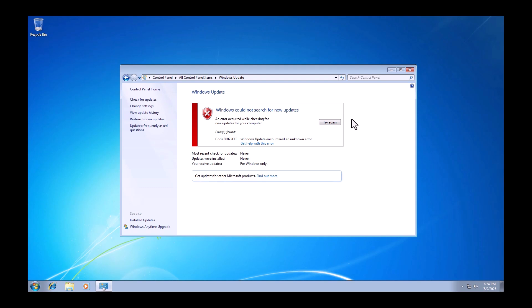So you might notice in 2025, if you're still running Windows 7, you might not be able to use Windows Update. This is especially true if you've just reinstalled Windows 7 and you go to Windows Update and you get this error message code 8007-2EFE. This is because Microsoft have pulled things off of the update server, which means that you can't start the updates.